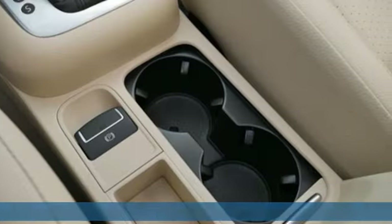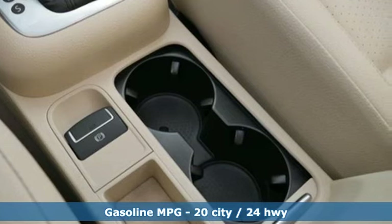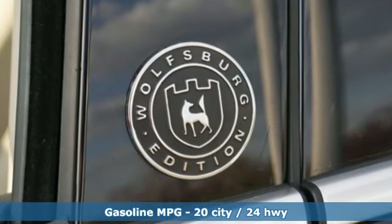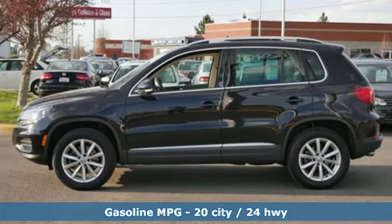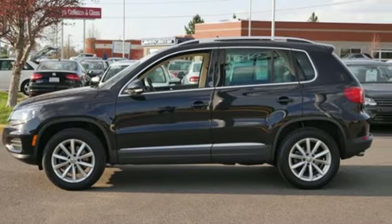It comes nicely equipped with features you'll love. Intercooled turbo inline four-cylinder engine. Front heated bucket seats. Streaming audio. Auto-dimming rear view mirror. Air conditioning.